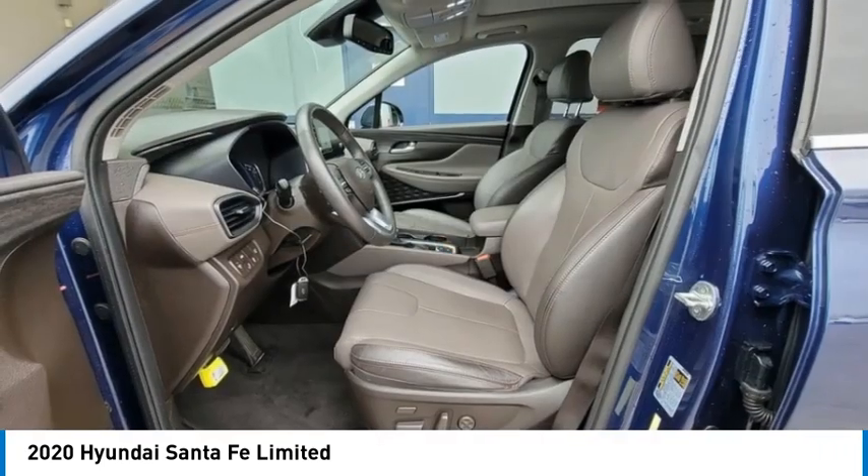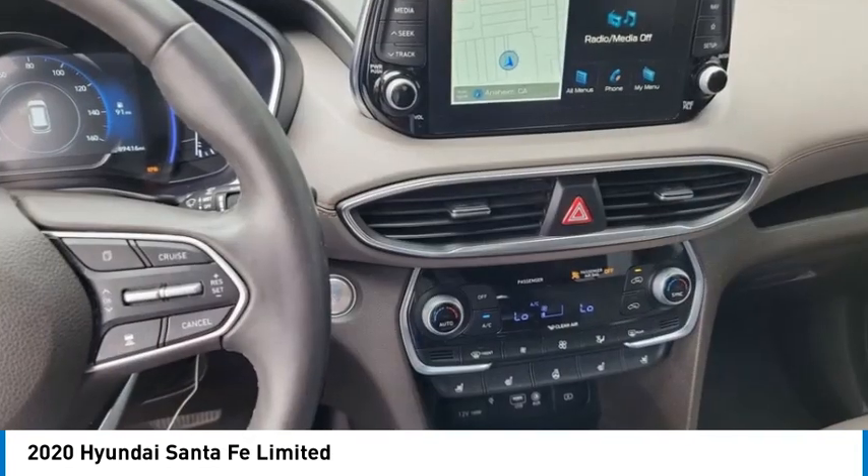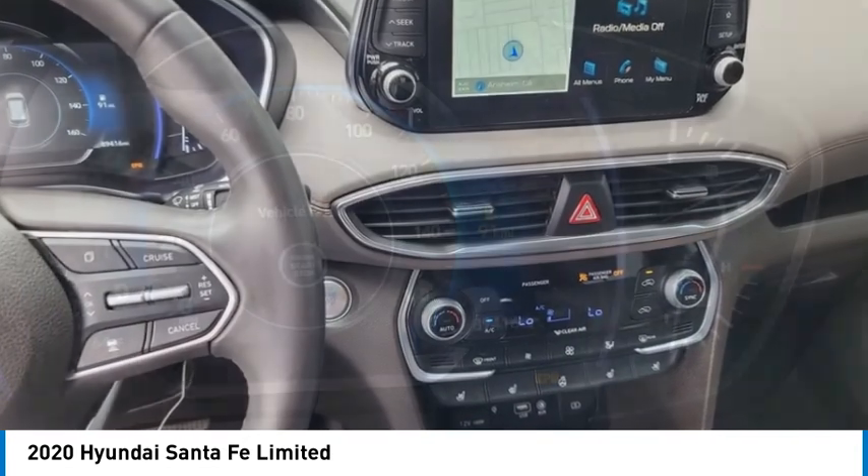Aluminum wheels, remote engine start, rear spoiler. Your new ride is just a phone call away.